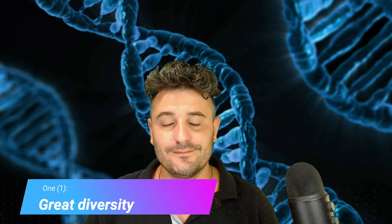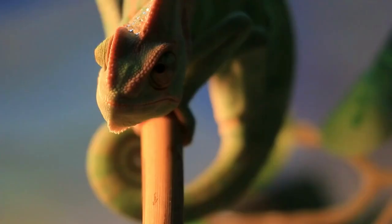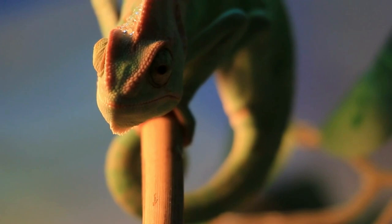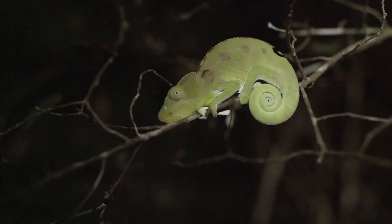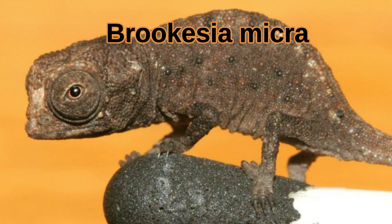Great diversity. There are 171 species of chameleons that have been discovered so far. They live in all sorts of different environments, from the jungle to the desert. About half of the chameleon species on Earth call Madagascar their home.